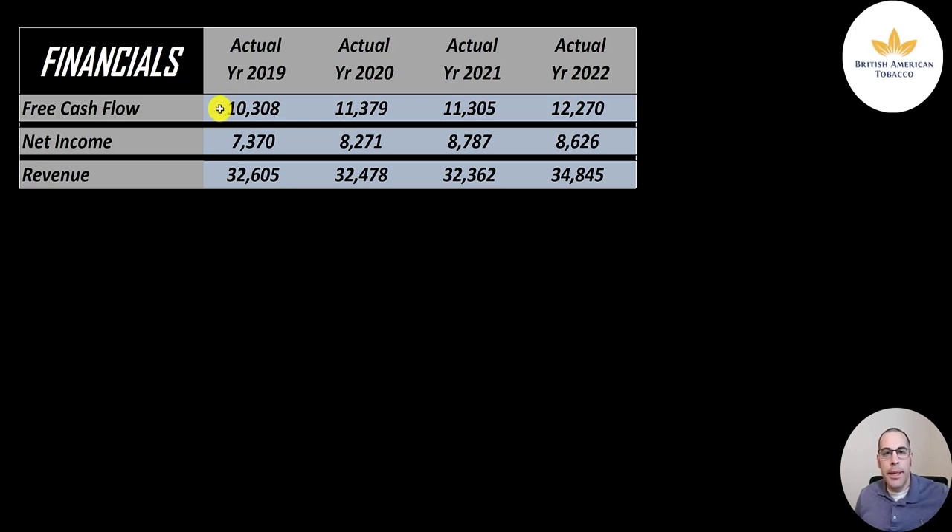All the numbers on my Excel file are in US dollars — I converted from British pounds. You can see they generate a lot of free cash flow, from 10.3 billion to over 12 billion, which is why they pay such a high dividend. Net income is close to eight and a half billion. Revenue is pretty steady from 2019 to 2021, then jumps in 2022 to close to 35 billion.